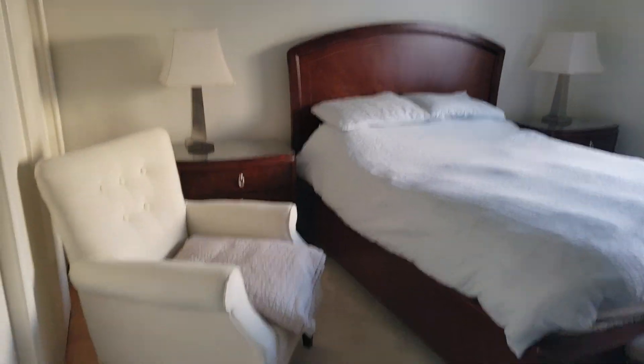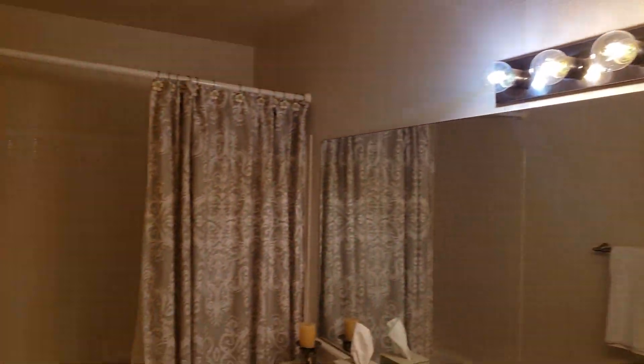So we have three bedrooms, standard closets. We got the master, and this is just a rug. Dual closets — I'm not going to open them up just because I don't think that'd be appropriate with the owners here.